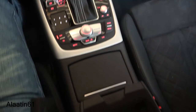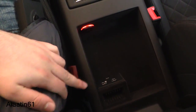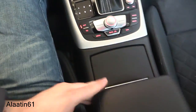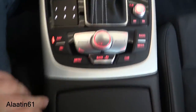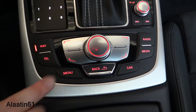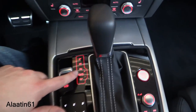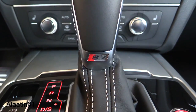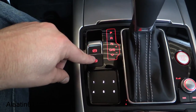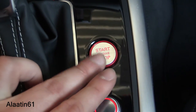Nice thick leather for the armrest. Two USB slots, one output, and a storage area. It also has a power outlet and two cup holders. Control for the navigation MMI — I love the red, it looks great with the touchpad. Tiptronic gearbox, 7-speed. Nice S7 logo. Electronic parking brake with auto hold. Push button ignition.